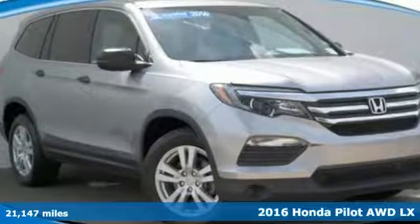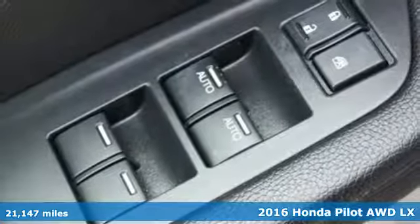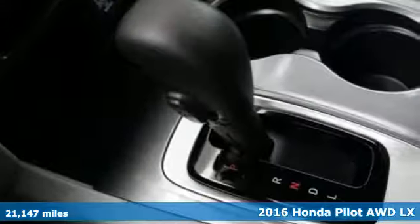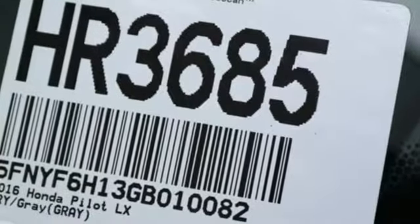Here's a 2016 Honda Pilot. Premium space, spirited performance and a healthy dose of fun for everyone makes this the perfect crossover SUV for the entire family.